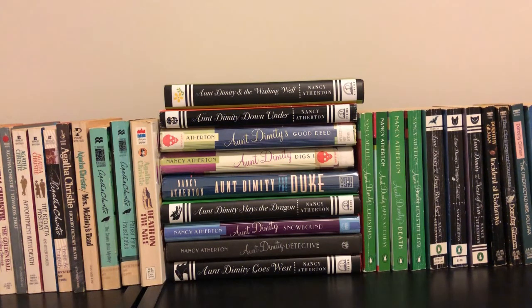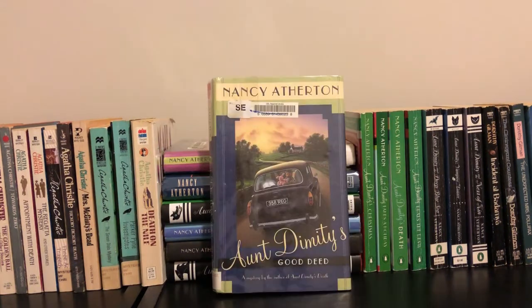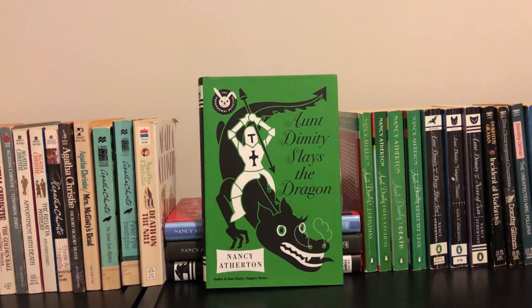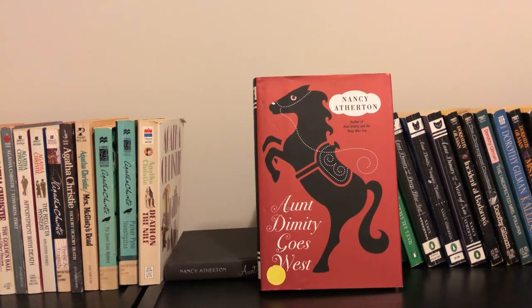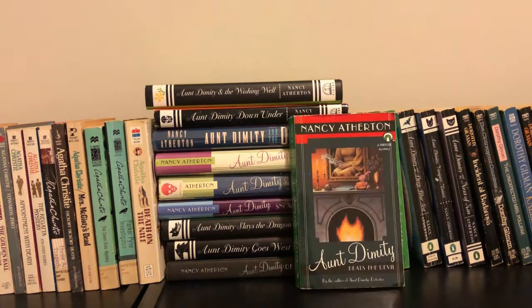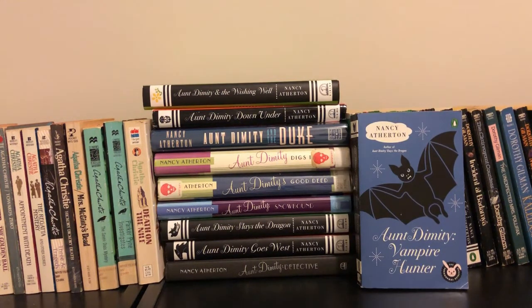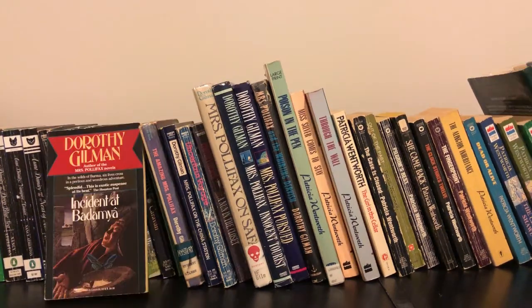Now we move on to a lot of Nancy Atherton books, which is the Aunt Dimity series. There are quite a lot of these and I'm not even going to say them in order: Aunt Dimity and the Wishing Well, Aunt Dimity Down Under, Aunt Dimity's Good Deed, Aunt Dimity Digs In, Aunt Dimity and the Duke, Aunt Dimity Slays the Dragon, Aunt Dimity Snowbound, Aunt Dimity Detective, Aunt Dimity Goes West, Aunt Dimity's Christmas, Aunt Dimity Takes a Holiday, the actual first book in the series Aunt Dimity's Death, Aunt Dimity Beats the Devil, Aunt Dimity and the Deep Blue Sea, Aunt Dimity Vampire Hunter, and Aunt Dimity and the Next of Kin.